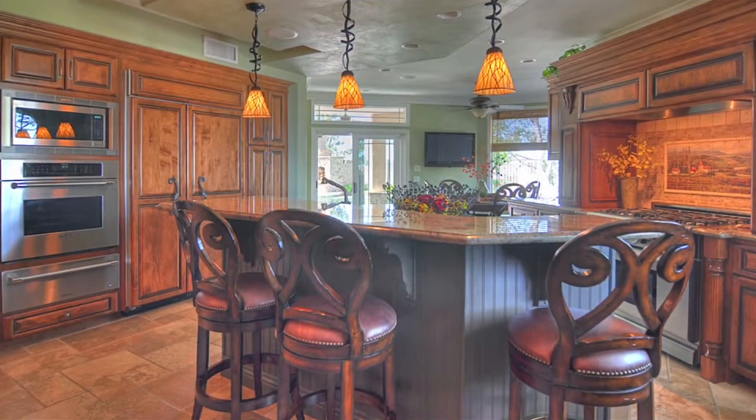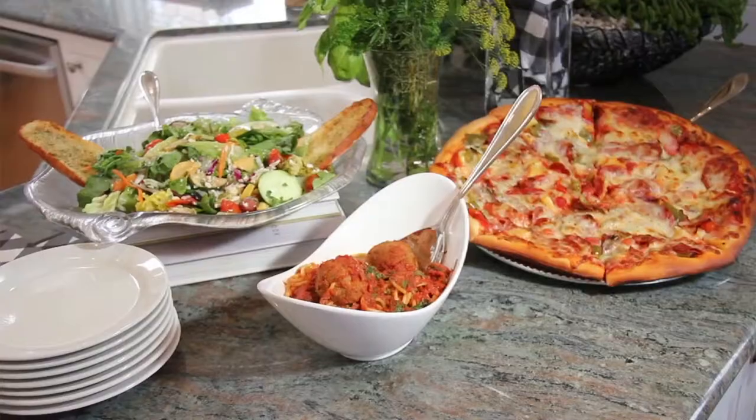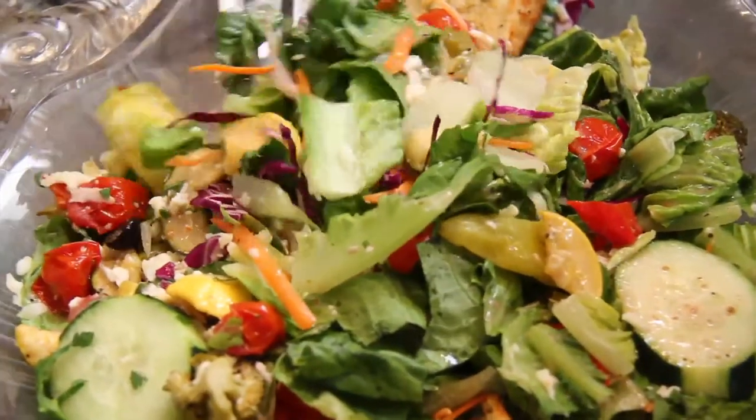One of the most valuable spaces of a new kitchen is a center island with plenty of storage for pots and pans, mixing bowls, and other tools you will need. A large countertop workspace provides plenty of room to prepare food and makes cooking so much easier.